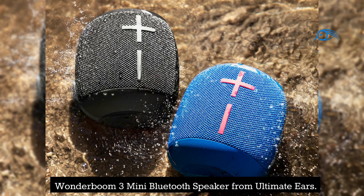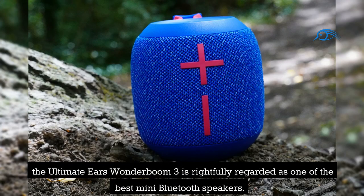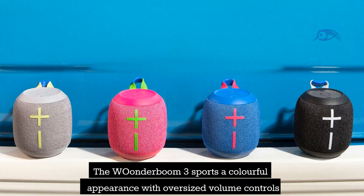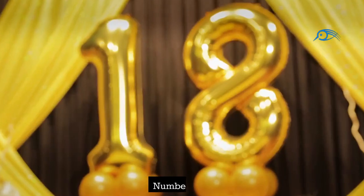Number 19: Wonderboom 3 Mini Bluetooth Speaker from Ultimate Ears. Thanks to a strong and pleasurable sound that belies its diminutive size, the Ultimate Ears Wonderboom 3 is rightfully regarded as one of the best mini Bluetooth speakers. It sports a colorful appearance with oversized volume controls and a fully waterproof build with an IP67 rating. Every speaker features a loop that makes it simple to fasten it to objects.